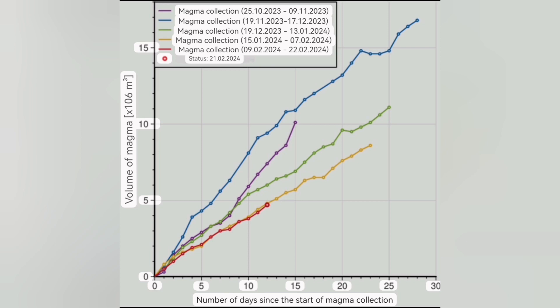The intervals were 28 days, then 25 days, and I predict this time it will be 20 days since the start of magma accumulation until the next eruption. The red dot at the end of the red line shows the status as of this morning, and with today's development it has rushed sharply upward. I predict before the end of day 20 since magma accumulation began — making it around the 28th of February or even earlier, possibly by the end of the weekend.